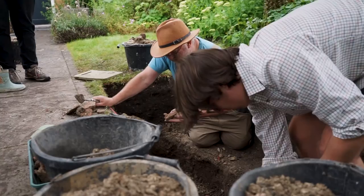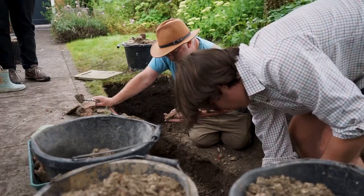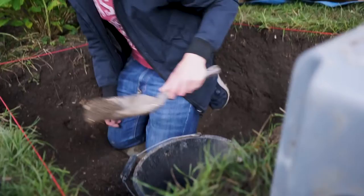What animal do you think that bone's from? A dinosaur! So you can be really robust with this. It's a case of spoil into the bucket, bucket down to the sieve area, then sieve. Do not worry about missing anything because when you sieve, you will find anything that's actually in the soil.